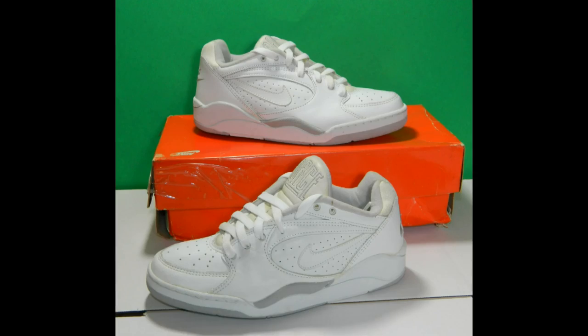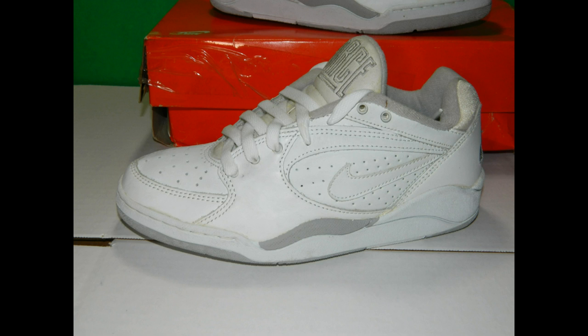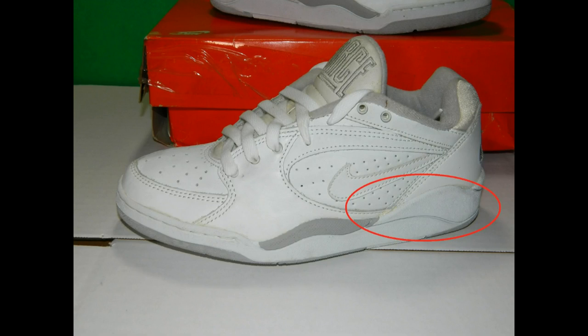Next we've got the Nike Court Force Low. They're alright — brand new, but there's some aging on the tongue; the material is kind of flaking off. I thought about changing out some of the colors — maybe making this white a different color, or changing part of the midsole to a different color. When I get around to it I'll probably do something with them.